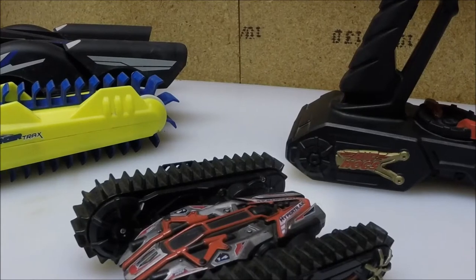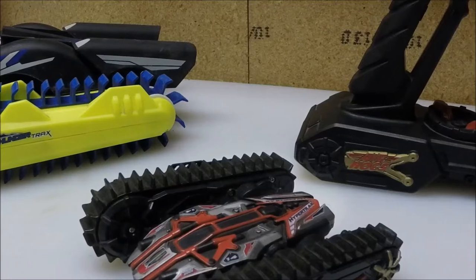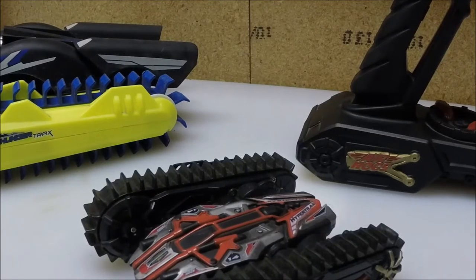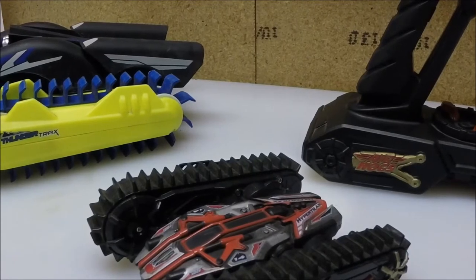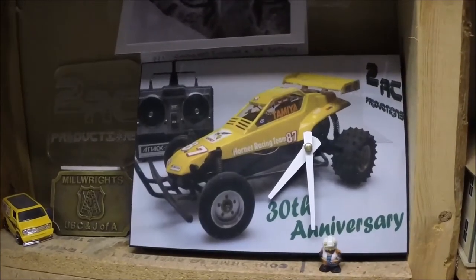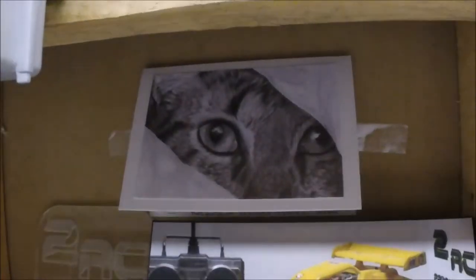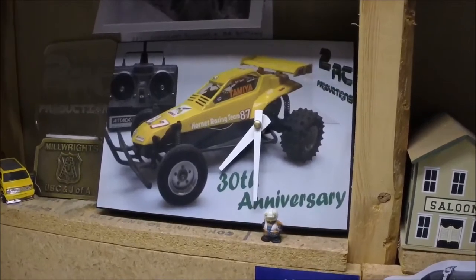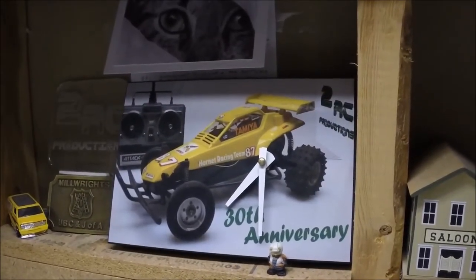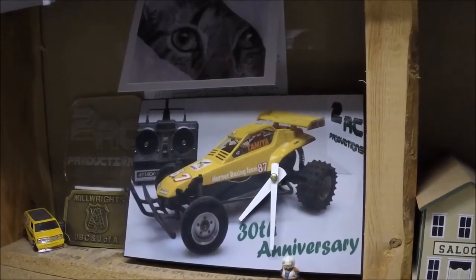Another thing I'm doing first is working on RC Kennel 27's Lunchbox — I have some customization and LEDs to do on that. Then the one mission I want to complete is obviously the Hornet. You can see the awesome 30th Anniversary 2RC Productions Hornet clock that my buddy Sean B and his wife Sandra sent me, along with a card with her hand-drawn cat — she's an amazing artist and she's going to do a portrait of a couple of my vehicles. This clock is the 30th anniversary of the Hornet, which I want to finish or at least purchase and start by the end of the year.